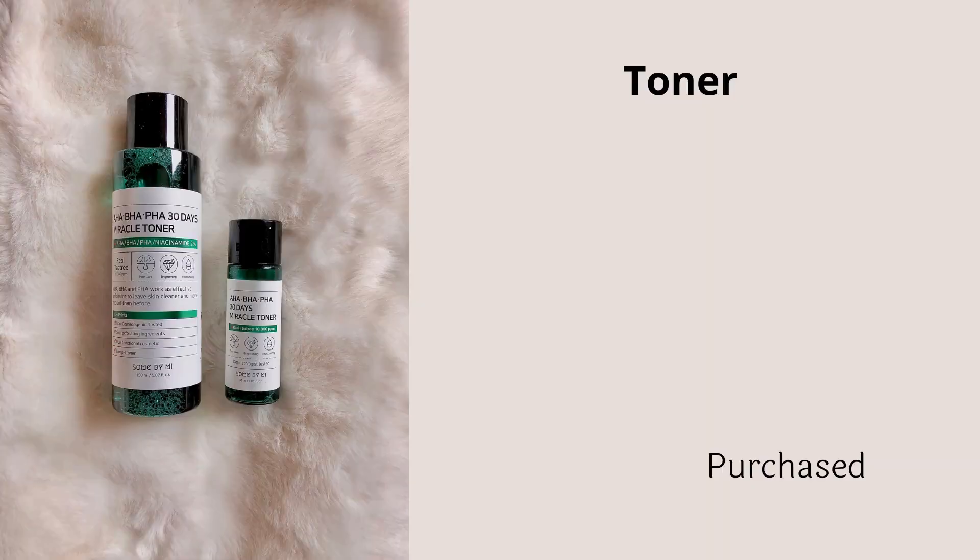For acne-prone skin, your toner should have skin-calming properties and contain ingredients like centella, tea tree, or niacinamide. The toner I've been reaching out to this year, especially the last couple of months, is the Some By Mi AHA BHA PHA 30 Day Miracle Toner. When I use this toner I break out less. Since I test a lot of products and switch things around, the moment this toner leaves my routine my acne starts coming back, and when I add it back those acne start going away. I've seen this toner working on my acne many times.